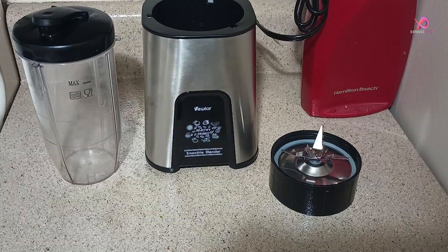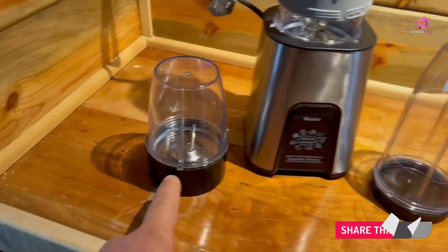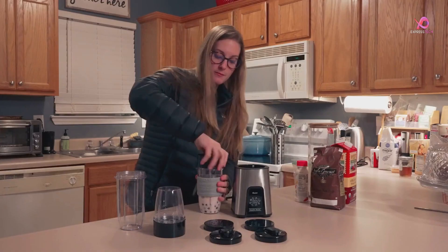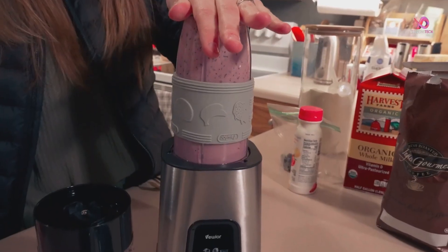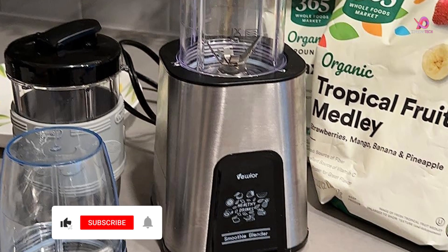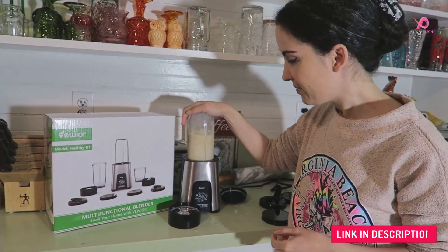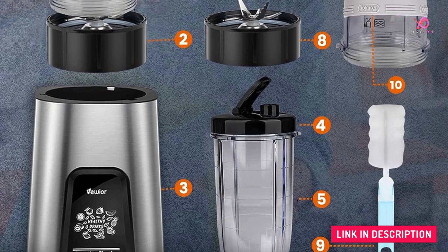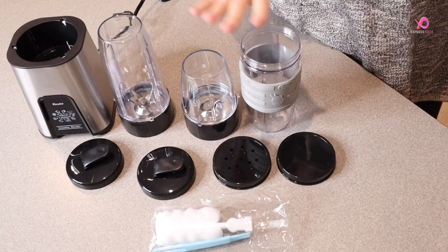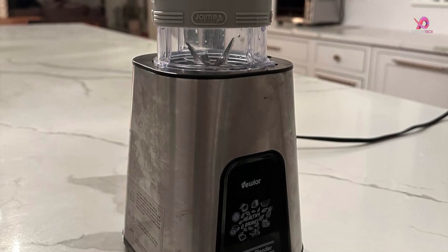Cleaning this smoothie blender is also a breeze — just fill the cup with three-quarters clear water, add some liquid dish soap, shake it up, and press down for cleaning. The partially removable blade can be easily rinsed with tap water, and both the cups and to-go lids are dishwasher safe below 158 degrees Fahrenheit. In addition, this multifunctional blender boasts a powerful 900W motor that can handle various tasks in your kitchen. The versatile 6-leaf blade is perfect for making smoothies, juices, shakes, baby food, ice cream, and protein drinks. And if you're a coffee lover or enjoy grinding spices or nuts at home, switch to the included 2-leaf blade for even more convenience.